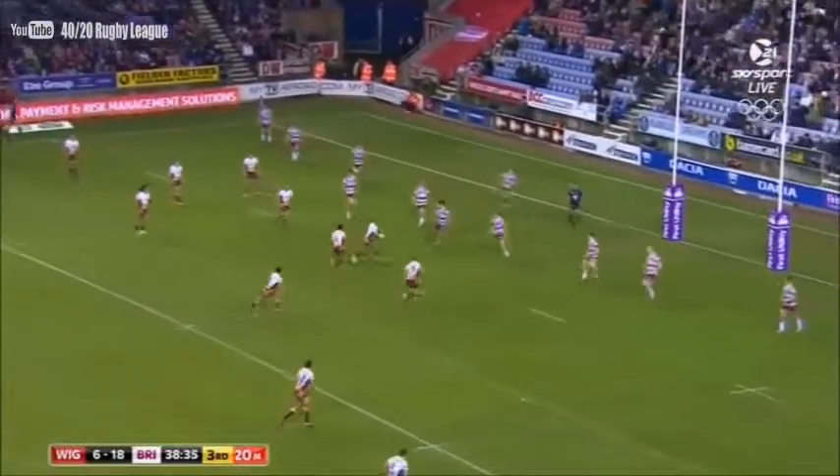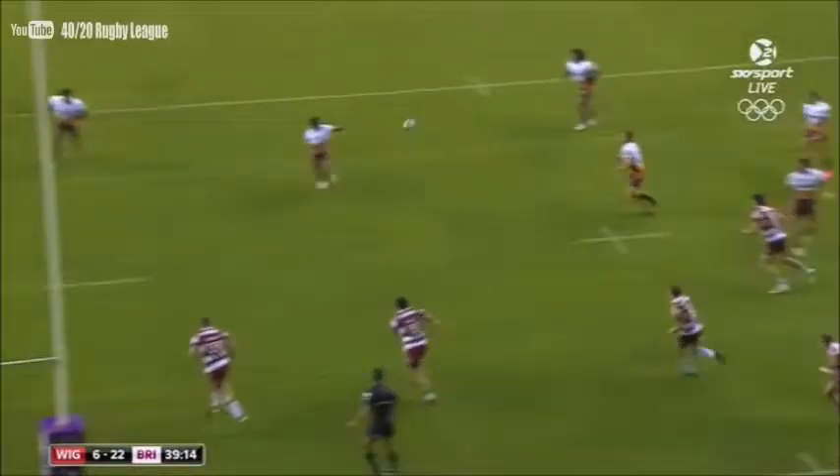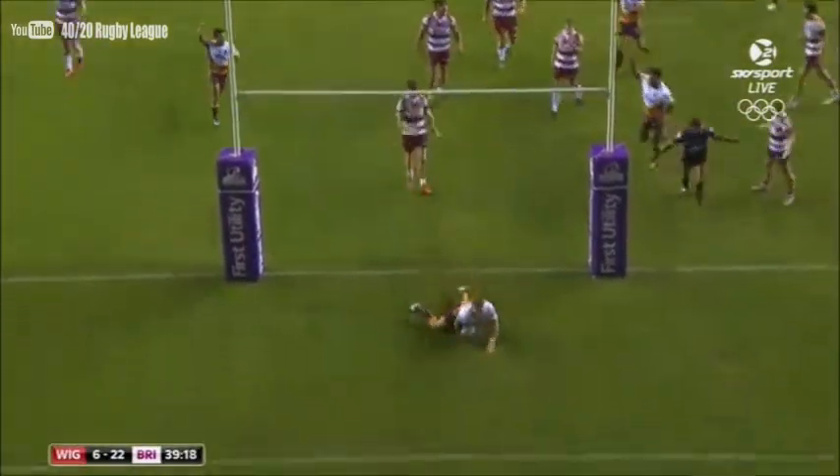They don't need to ship any more points before that half-time hooter sounds — but they will do! Walks through this gap in the line. We can over-read where the ball was going to go — I think it was going to the man behind him.